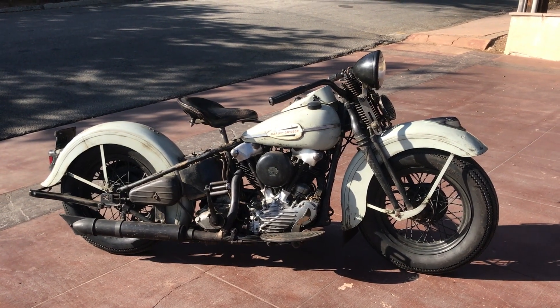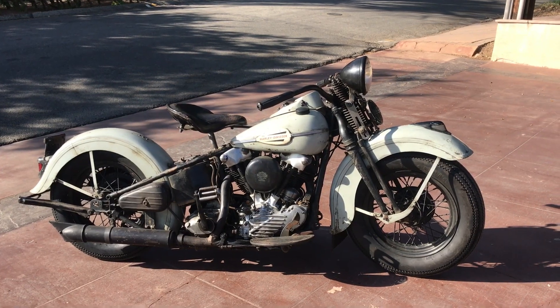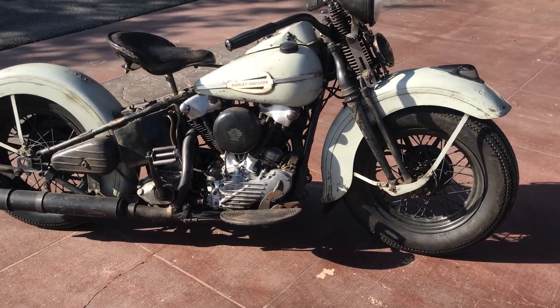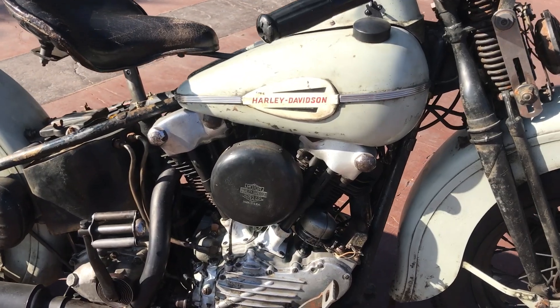Today, let's check out this ultra-rare 1943 Harley-Davidson Model F knucklehead. Welcome to Bader International. I'm very proud to offer up this ultra-rare, very gorgeous 1943 Harley-Davidson Model F.